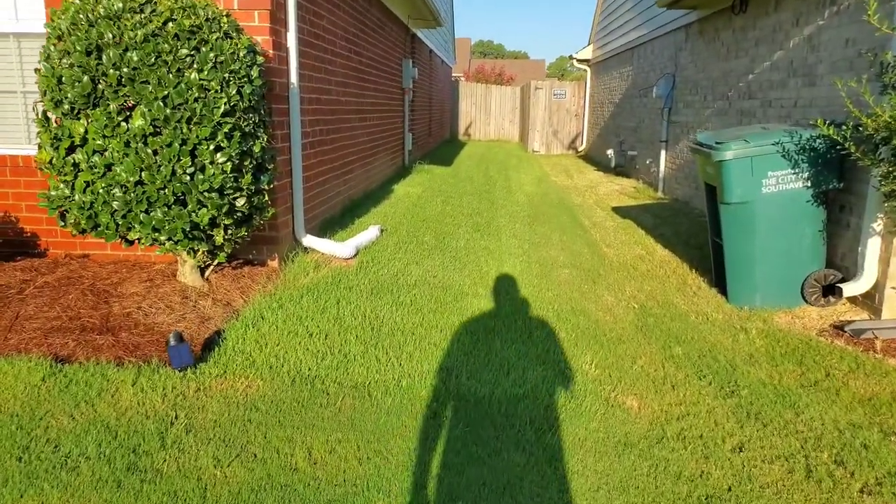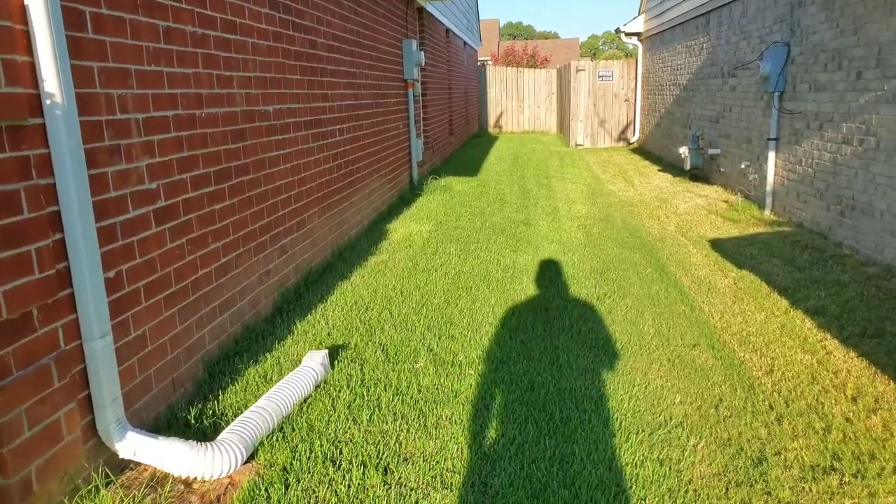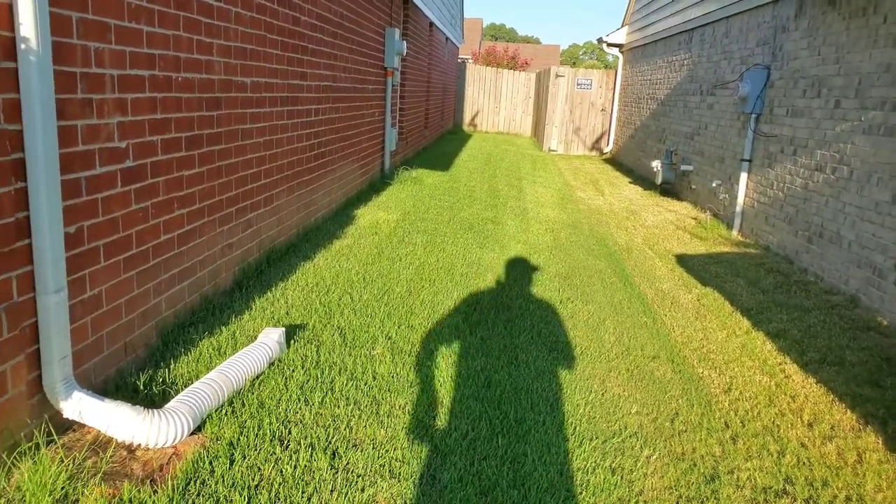This is that palisade zoysia on the side — it's really taking in really well, as you can see.